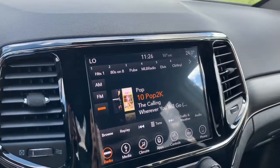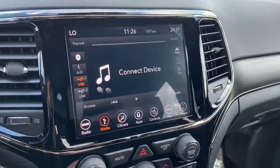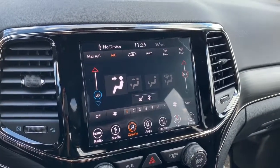This vehicle does come with the 8.4 inch Uconnect touchscreen display system, fully equipped with Sirius XM. You can connect your phone with AUX, USB, or Bluetooth streaming. It does come with dual climate control, so if one person wants it hotter and one person wants it colder, you can do that as well.